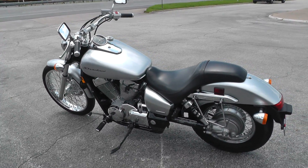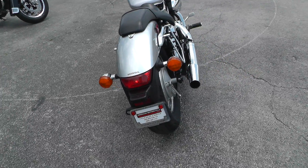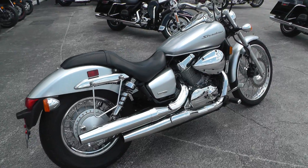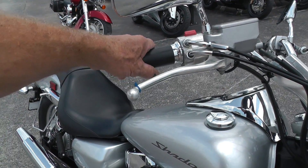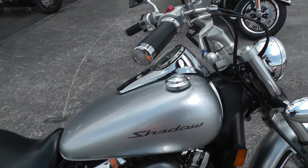It's a dandy little ride. It'd be excellent for commuting to work or if you wanted to get a first bike. You just can't beat these Honda 750s for that sort of thing. This one runs really nice.